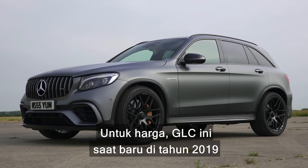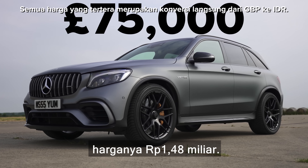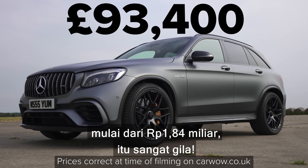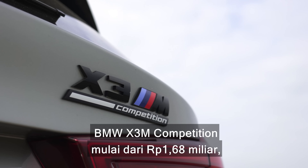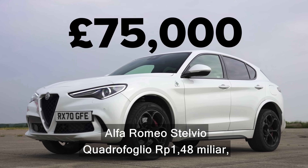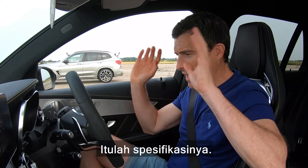In terms of pricing: this GLC, when it was new in 2019, cost £75,000. However, now you can only get the top-spec night version, so the GLC 63 S now starts from £93,000, which is just nuts! The BMW X3 M Competition starts at £85,000. The Alfa Stelvio Quadrifoglio is £75,000. And the Jaguar SVR is £78,000. There's all your stats.